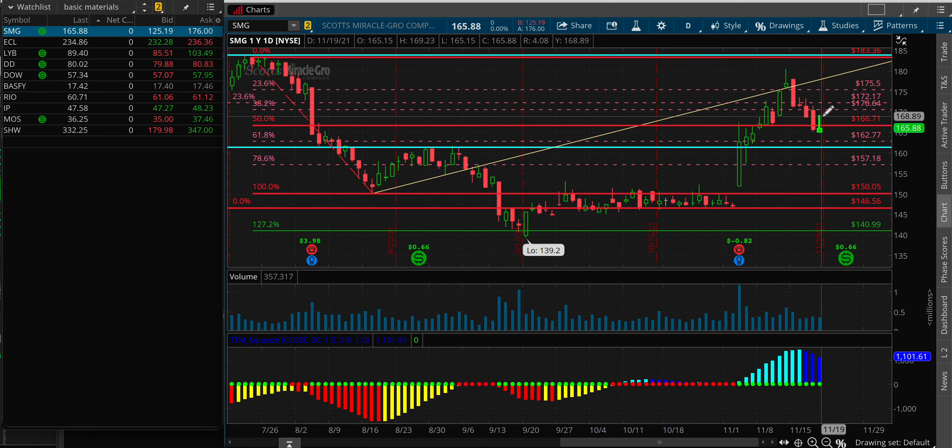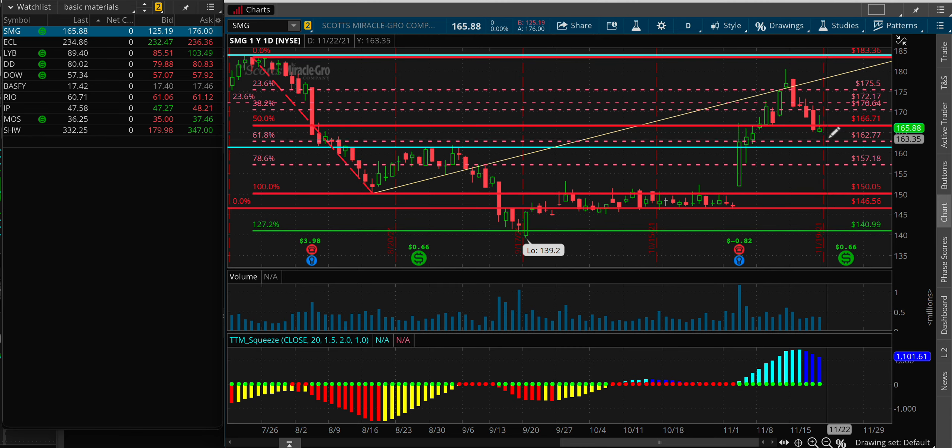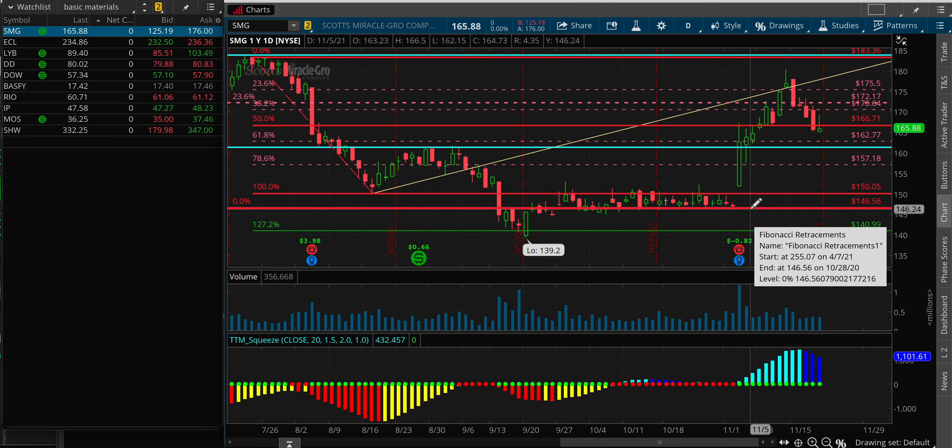If we can get above 166.71, I am a buyer — but we have to maintain it. We can't just pop up and then close below it. We have to hold it for a day or so and then it's ready to go. I enjoy this stock. Adding SMG: buy above 166.71.